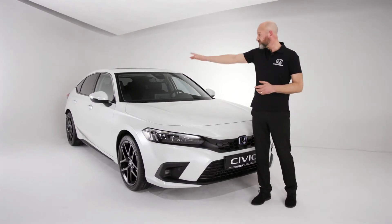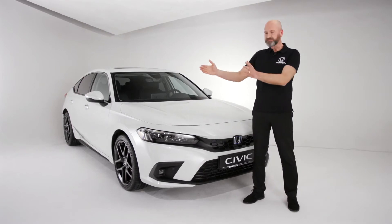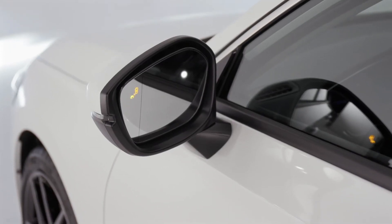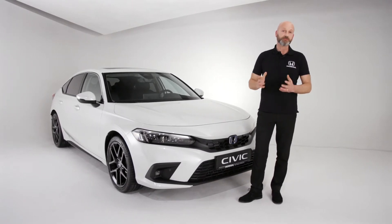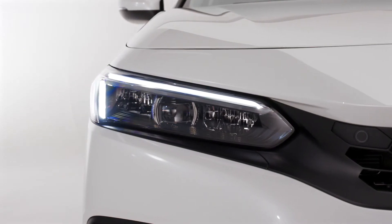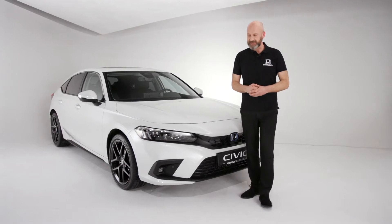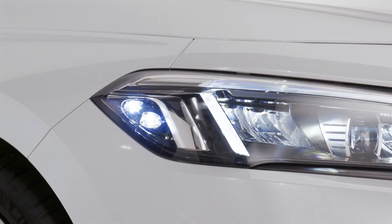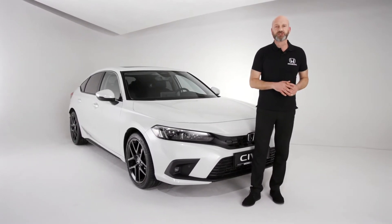On this high-grade model we also have blind spot information. Previously we had a three metre detection zone at the back of the car, but now as part of improved sensing it's up to 25 metres — a massive increase, giving you more information about what's around you on the road. We've got LED lighting at the front for really powerful lighting, making it easier to see at night and be seen. Around the outside edge we have the adaptive cornering lights as well, so at low speed they illuminate — handy for spotting that hidden post in the car park.